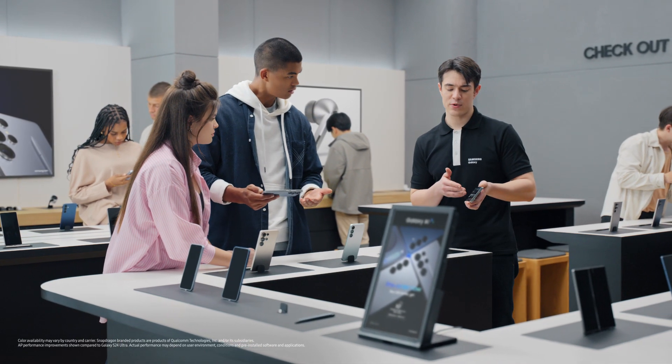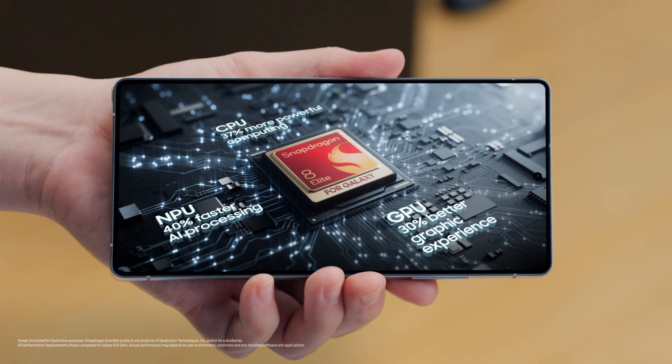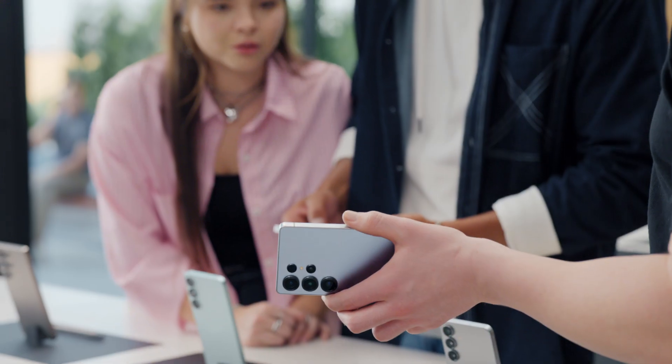Customized? That's right. Take a look. The Snapdragon 8 Elite for Galaxy — it's Galaxy's first 3 nanometer AP in a smartphone, setting a whole new standard for speed and efficiency. So, what can it do?